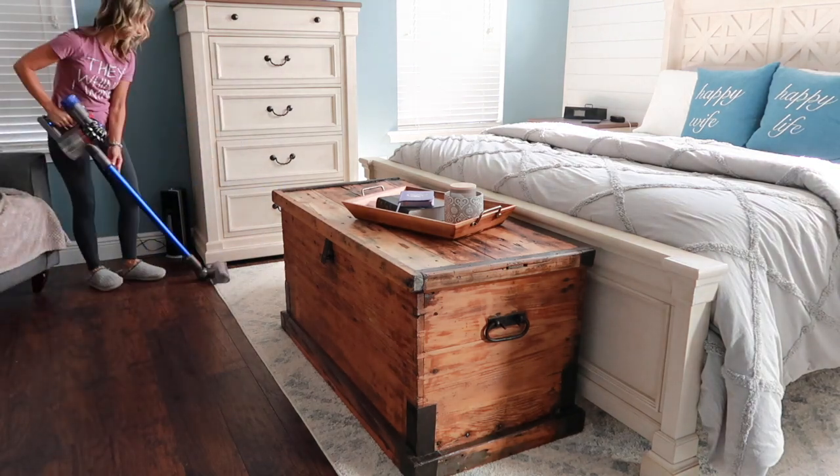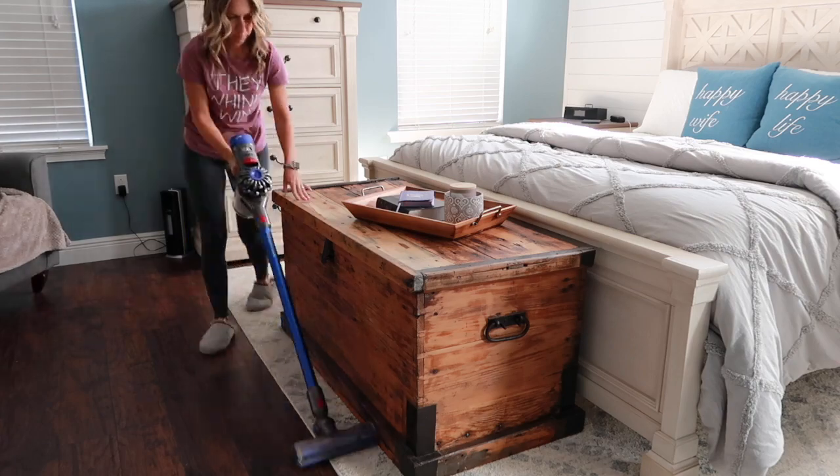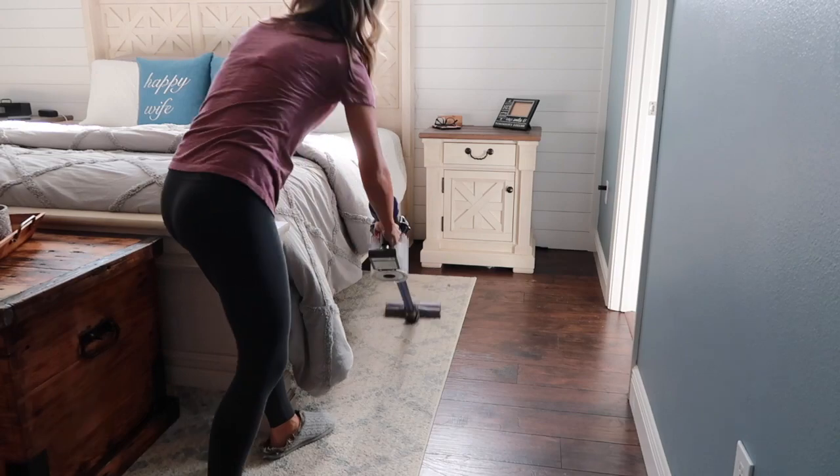Bed's all made and I moved on to vacuuming up the floors. This was just a simple quick vacuum. I had already vacuumed recently so it didn't really need that much work.